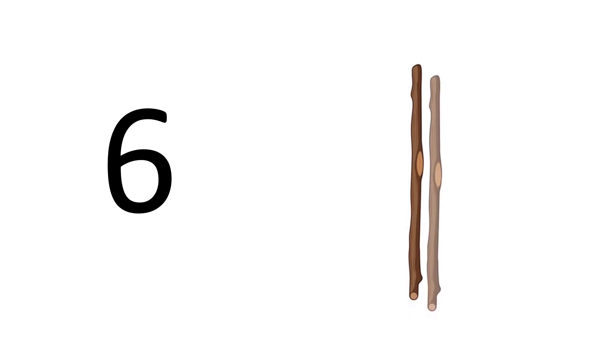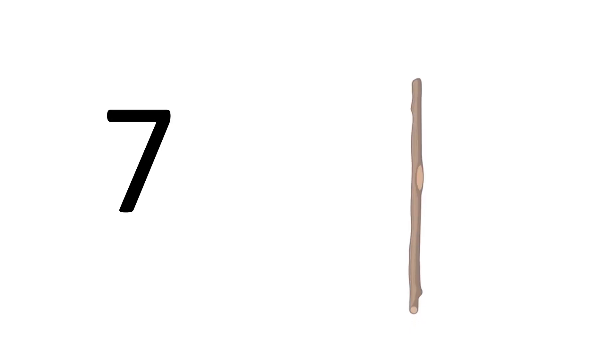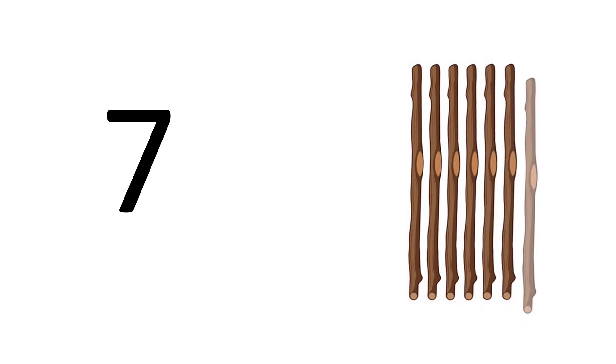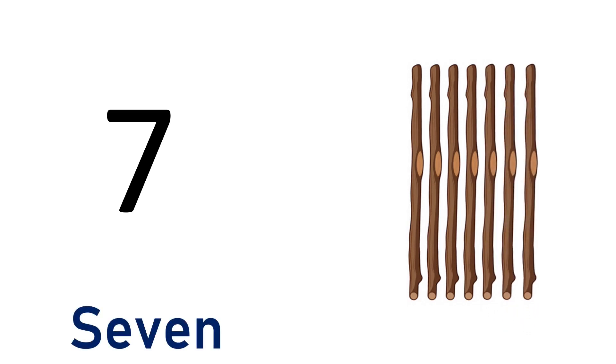Six. One, two, three, four, five, six — six sticks. S-I-X. Six. Seven. One, two, three, four, five, six, seven — seven sticks. S-E-V-E-N. Seven.